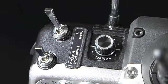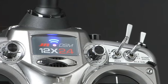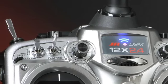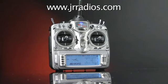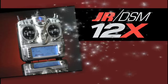With so much innovation to offer, one thing is absolutely clear: the 12X from JR is the finest Pro Class DSM radio system available. One flight with this impressive radio, and you'll never want to put it down. For even more information on the 12X, explore the JR website or head to your local hobby retailer to feel the difference up close. The system you've been waiting for is here — the 12X, only from JR.